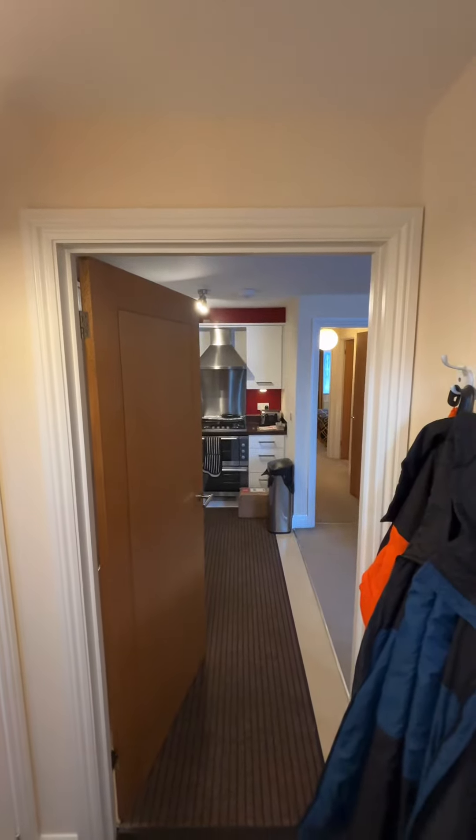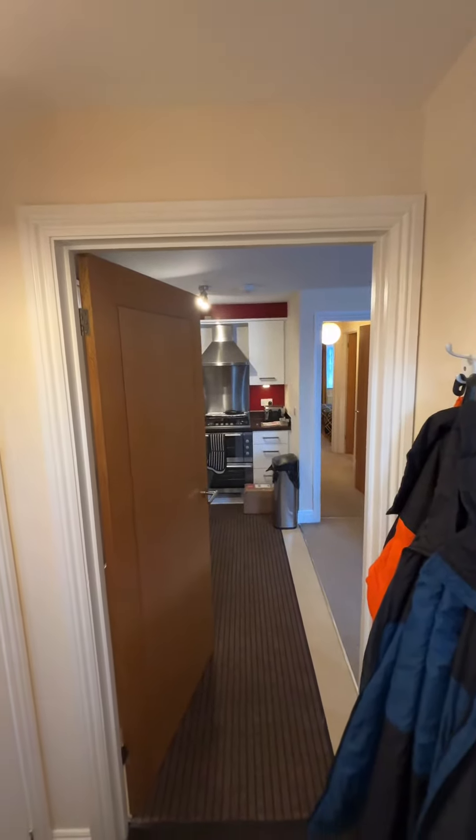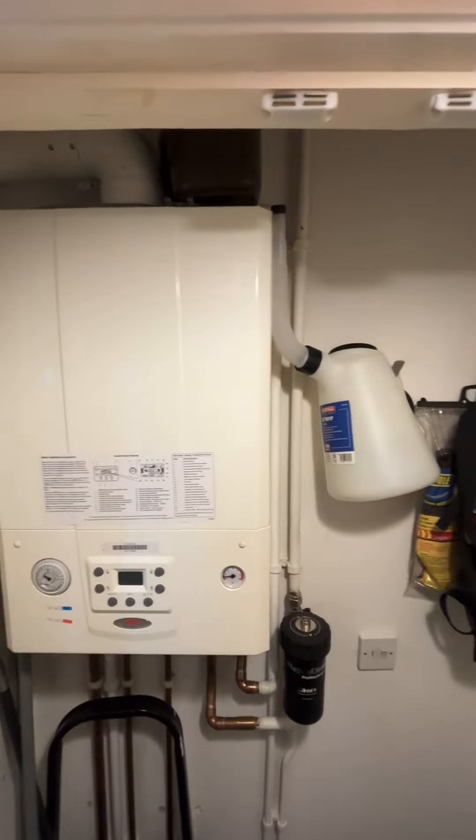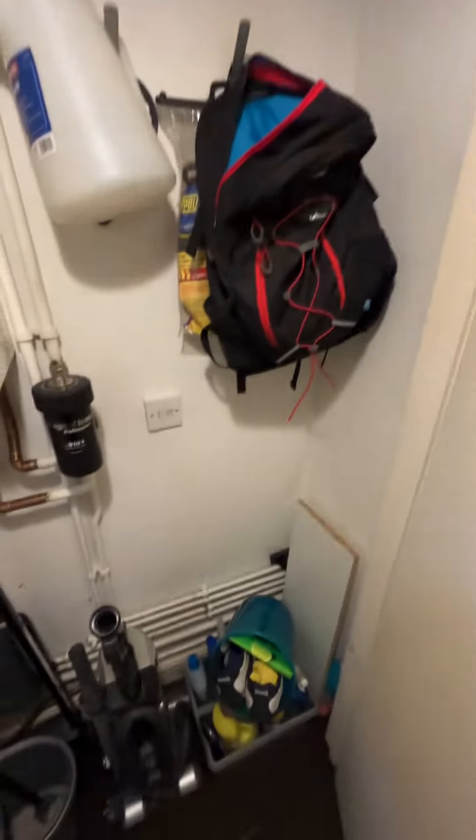This is the video tour for 2 Monmouth Court in Taunton. As we come in, we have the entrance hall, and then the boiler room plus more storage just on the left.